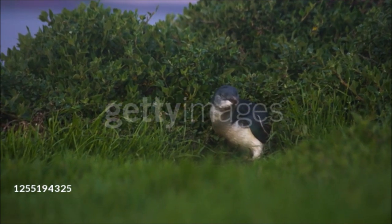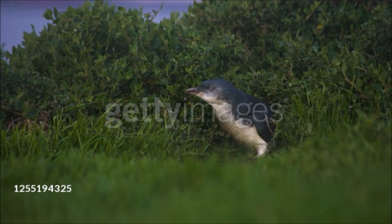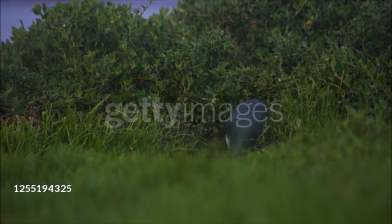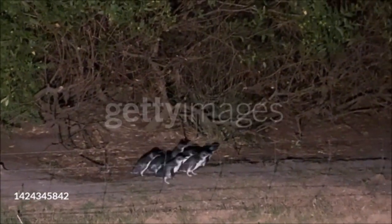Little penguins normally nest in underground burrows, but they also breed in caves, crevices, and under beds of sticks or grass, and the parents take turns at incubation. Chicks are brooded for 7 to 10 days and guarded for a further 13 to 20 days. At sea, the little penguin feeds alone or in small groups, catching small fishes and swallowing them beneath the surface.